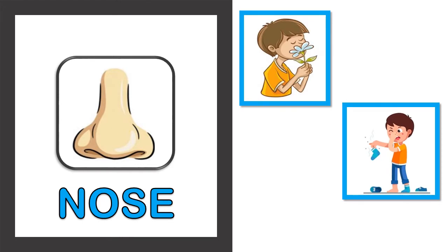So the nose helps in the sense of smell.